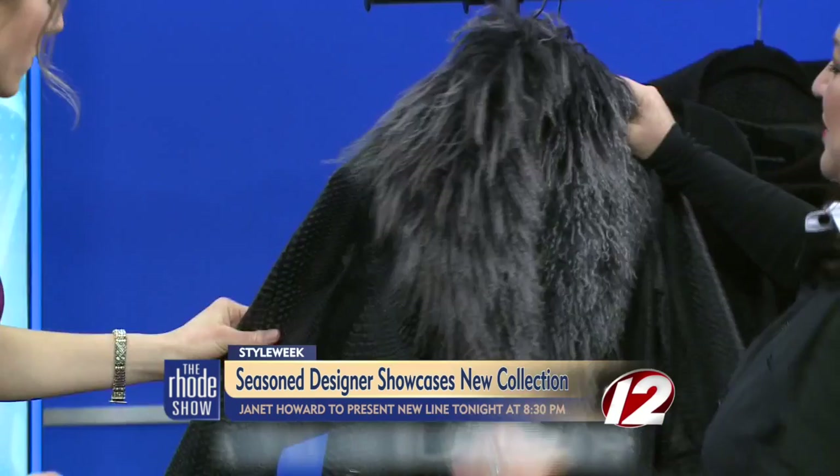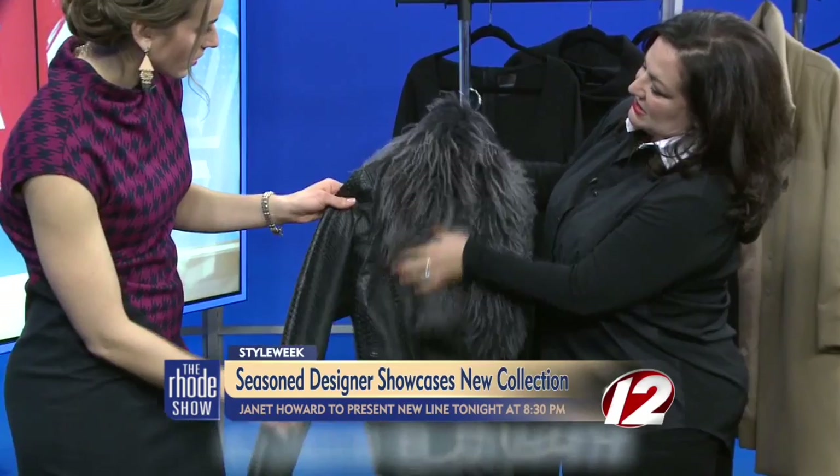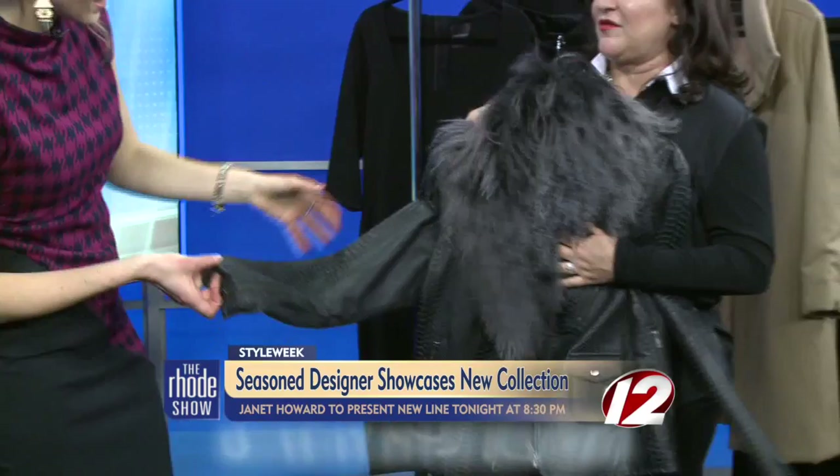So take us through some of the pieces in your collection. Of course. This is one of my favorite pieces. It's Italian lamb, and it looks — it's printed to look like snake. Isn't it cool? And then this is called Curly Shirlene. It's dyed ombre, and this is one of my favorite pieces. We're doing a lot of fur and leather in silken cashmere. It's a luxury collection.